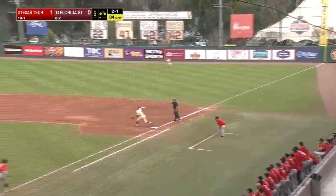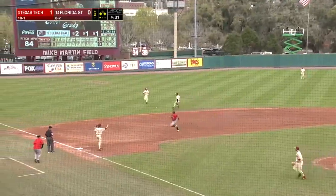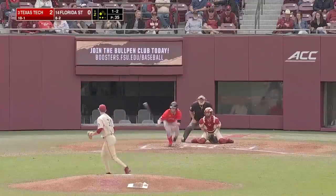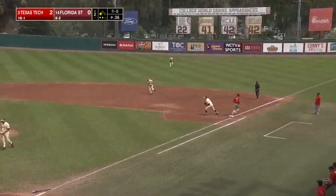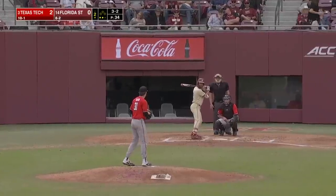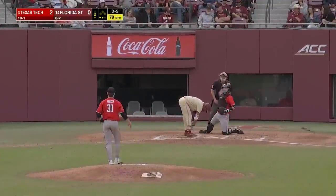Ground ball. Smith steps on the back, and the throw gets away from Desedes. Another run comes in for Texas Tech. Grounder to second, and Green puts away Carter at first. But two runs come in for Texas Tech. He's yet to record a hit against the Red Raiders, but he does earn a walk.